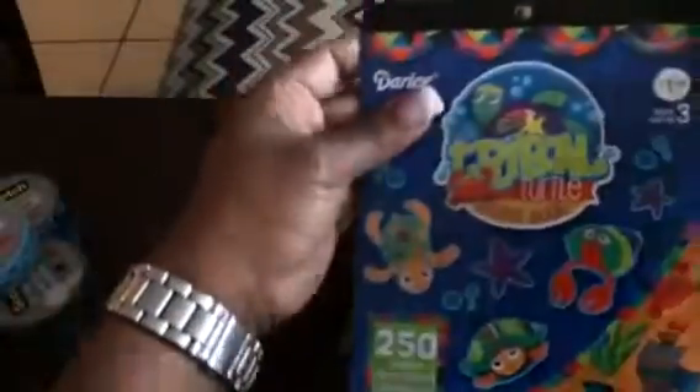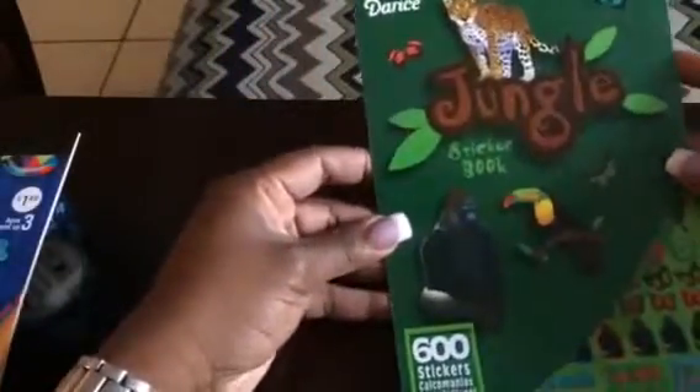I was also able to get stickers from Joann's. Here are two packs: one has different animals that I can either give as reward stickers or place in a planner. And then this one has jungle stickers — various animals found in the jungle.